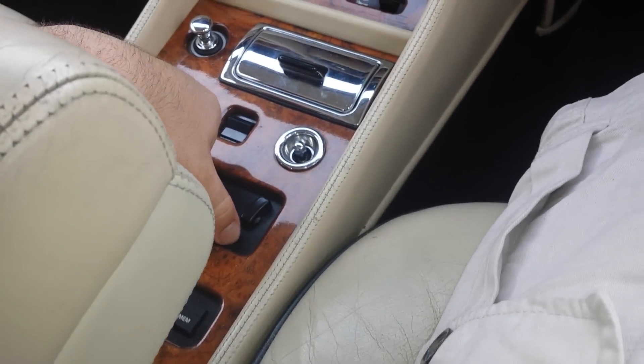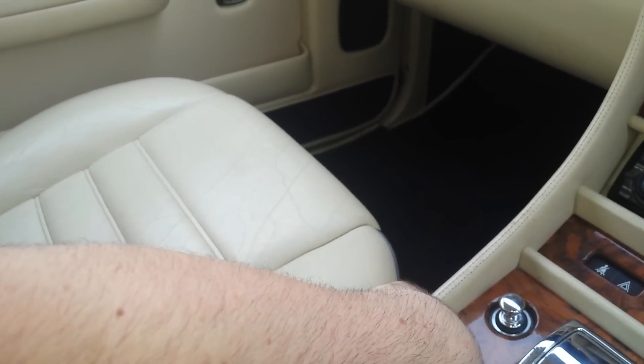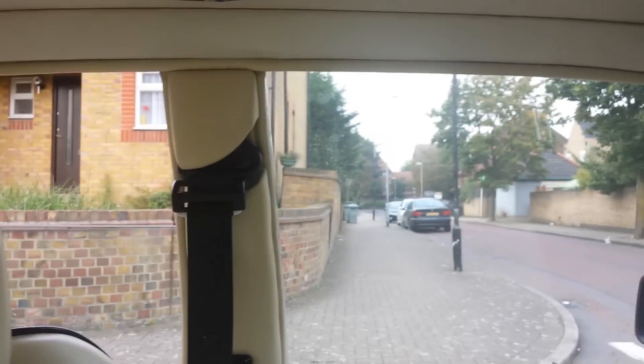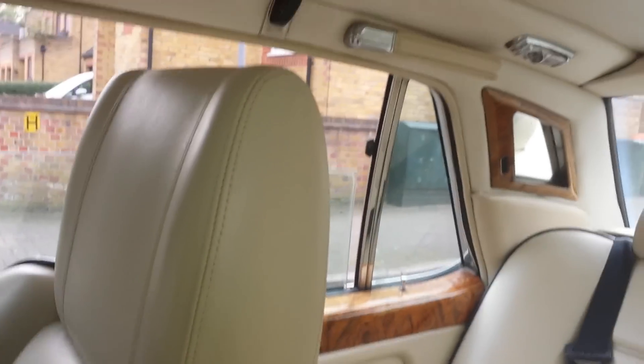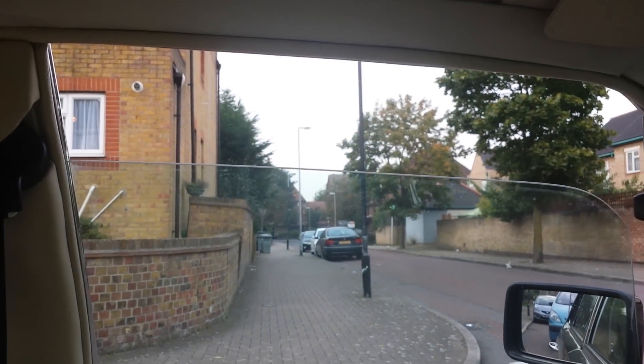Let me show you the power seats — there we go. Same thing with the passenger seat. We've got all our window controls on the door here — there you go. Everything works.